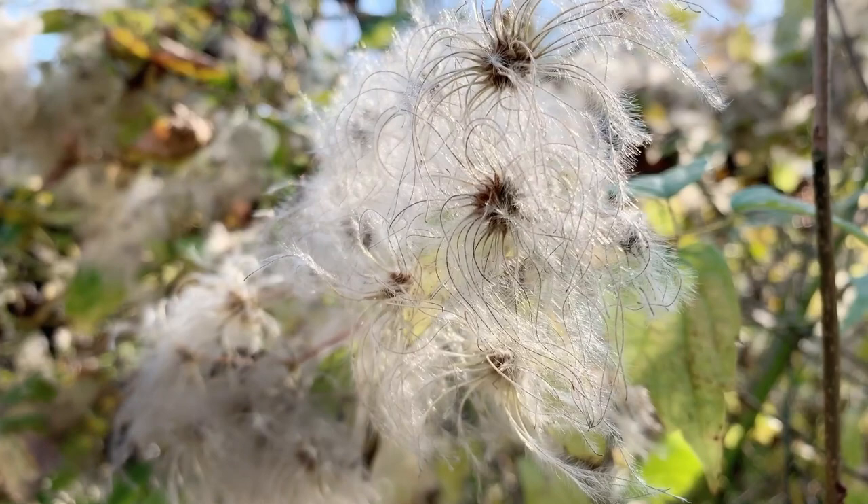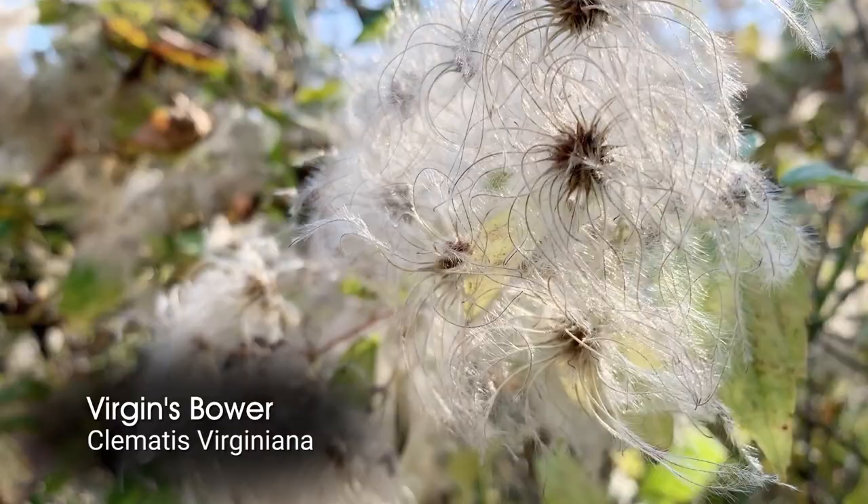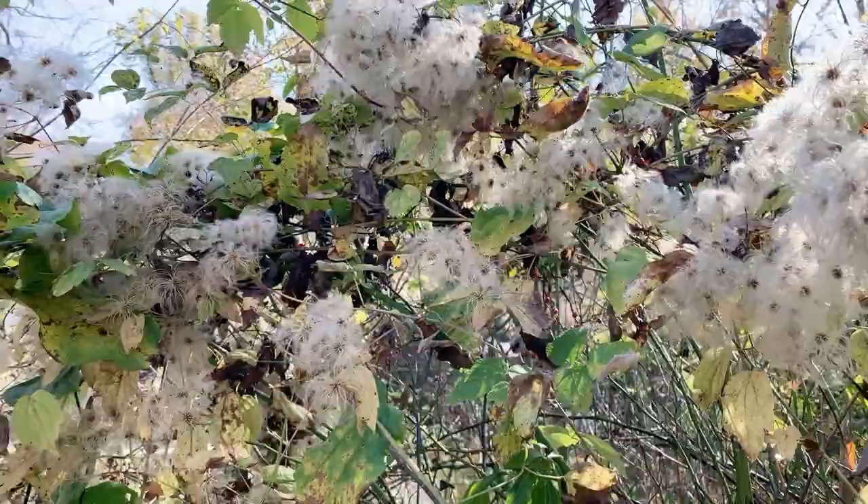One of the showiest native vines in fall is this one. It's called virgin's bower — very similar to the clematis you might grow in your garden that has big purple flowers, but this one is native. Its common name is virgin's bower, also called old man's beard because of the fluffy seed heads it produces in fall.